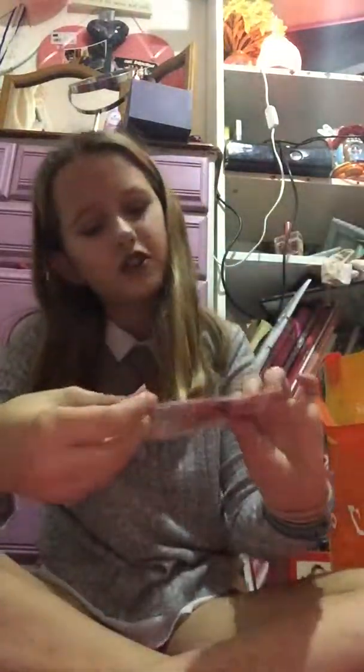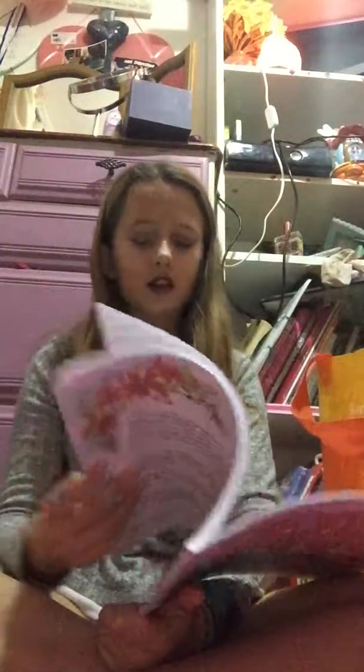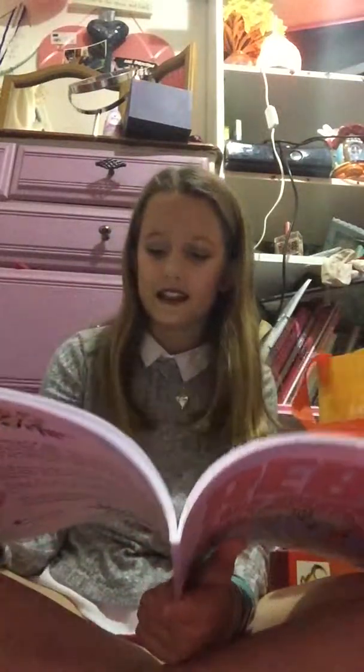Then I got this little angel which says 'little guardian angel for a special daughter.' My mum has a load of these so that was really special — I felt like oh my god, I'm old enough to get one of these. And then I have this little Christmas cross stitch so you make a little birdie cross stitch, which I'm really excited to do because I love stuff like that. And then Rebel Colouring for Girls — with motivating messages like 'you're stronger than you think,' 'you can do anything,' 'today is the day.'